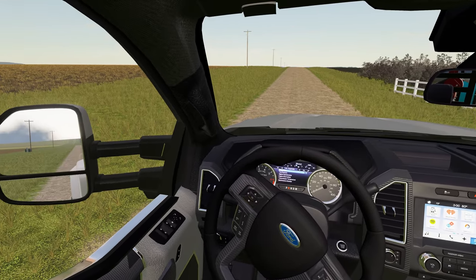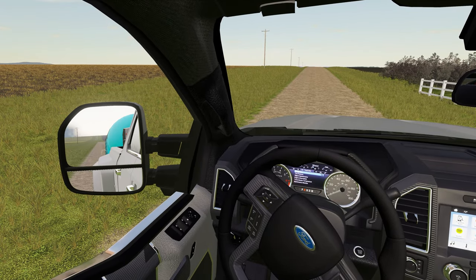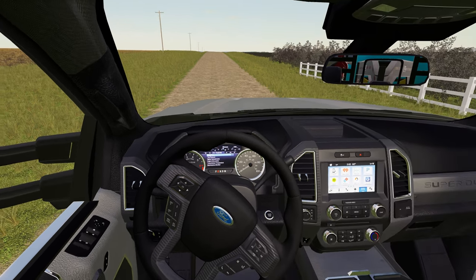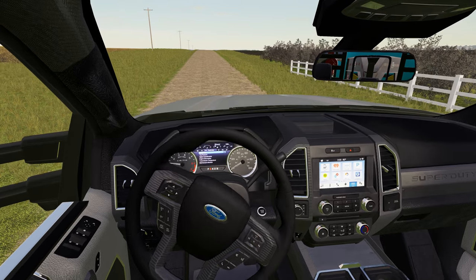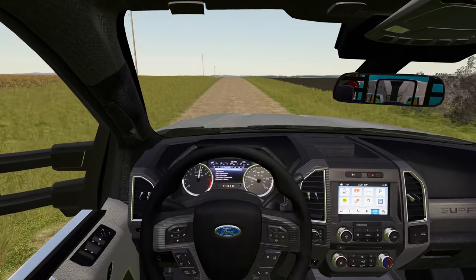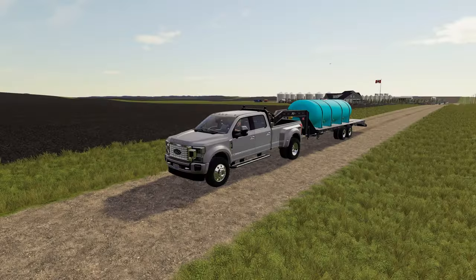The truck includes a very detailed interior, and one of my favorite features: mirrors that can be adjusted and are actually set up in a way to be useful if you're the kind of person who likes to play in first person. When driving, the RPM and speedometer function correctly. In an exterior view, you can see that the step bar and mirrors are also animated and fold as you start and stop the vehicle.